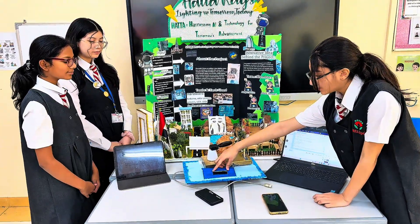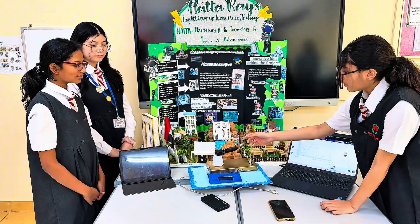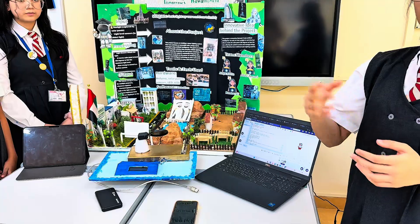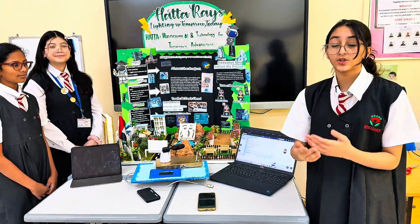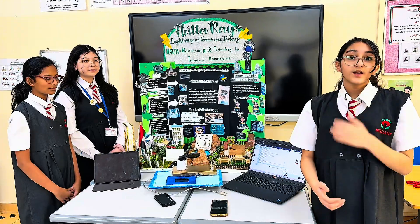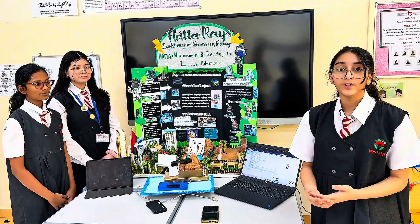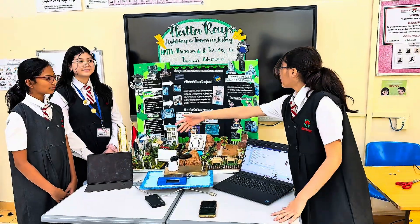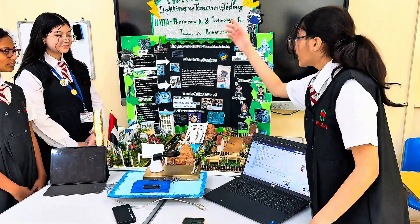The readings will show on the LCD. When the solar panel catches the sunlight, the solar energy converts into electrical energy, which is stored inside the battery. Then, finally, in our output, we use the electrical energy in the battery for lighting up our renewable and sustainable Hatha Village.